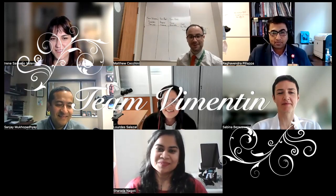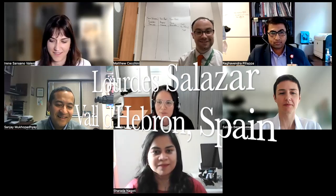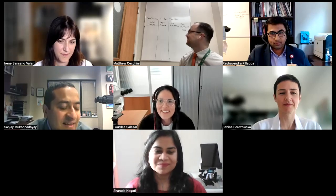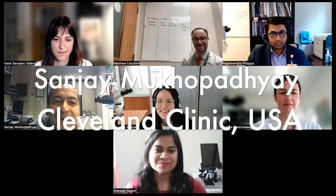Our first team is Team Vimentin. I'll let the team members introduce themselves. Hi everyone, my name is Lourdes, I'm a pathologist from Barcelona, Spain, and I do gynecological pathology.